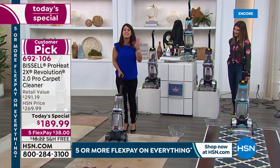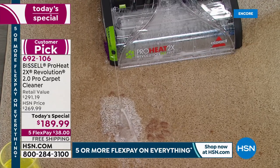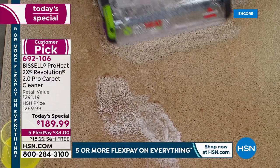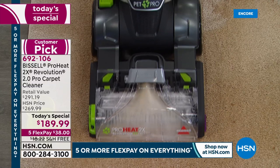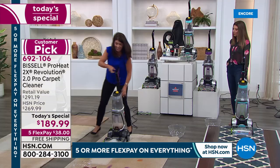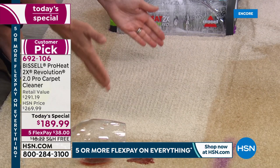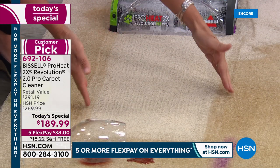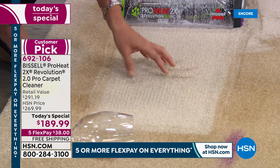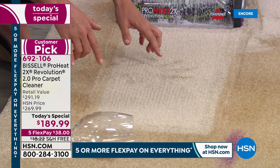For pet stains, with that Clean Shot and the new antibacterial formula, you are able to remove odor-causing bacteria from your carpets. Think of all those high-traffic areas — we're all cleaning, we're all scrubbing, and look at that clean. These were set-in stains. Bissell is the leader when it comes to cleaning your home — you're going to get that edge-to-edge clean, and look at the different color in the carpet.